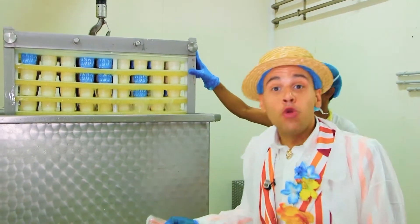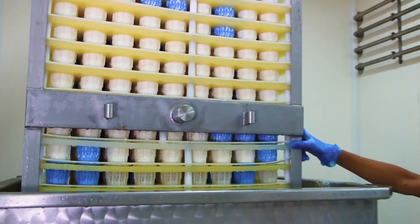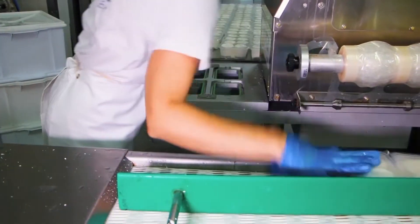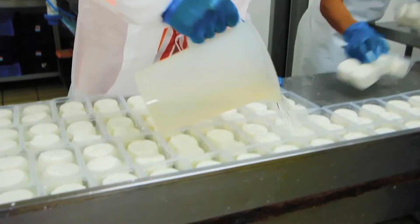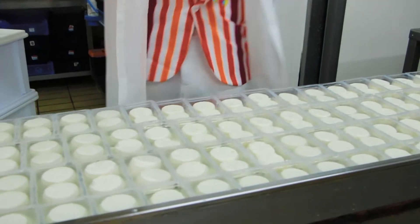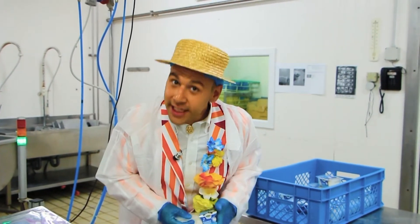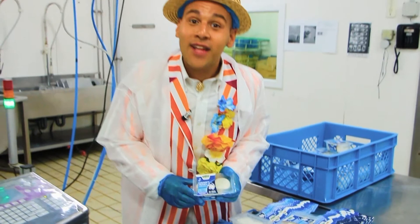Now the cheese lads are ready to be packed. After they are closed with a lid, it's time to be distributed to supermarkets and other shops. And mine is ready to be taken home, so I can have them with some bread or some salad, with green vegetables of course.